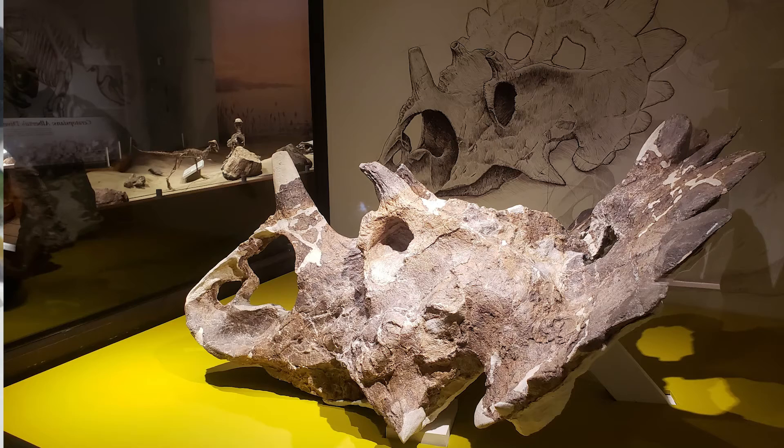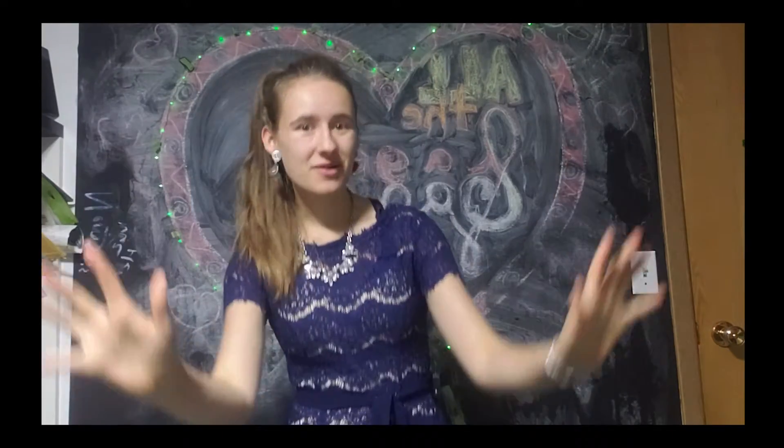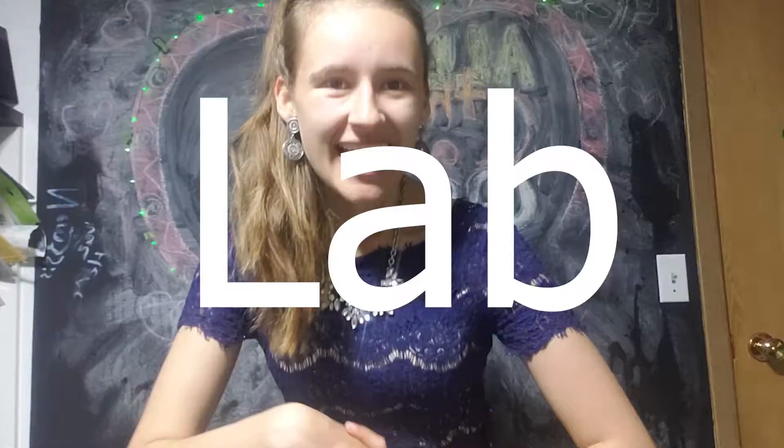Before our first tour, do you think this is a real dinosaur fossil or a fake one? Post in the comments down below. And if you have no clue, don't worry, don't panic — we are going to learn about fossils in the lab.